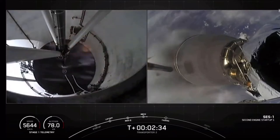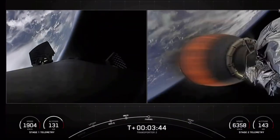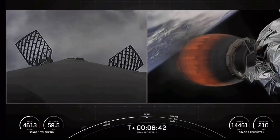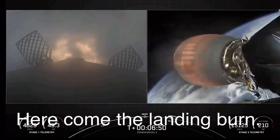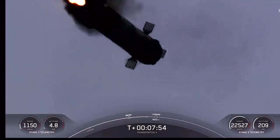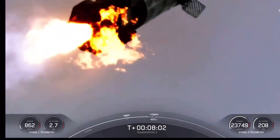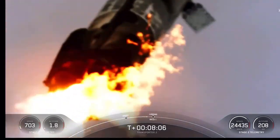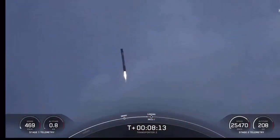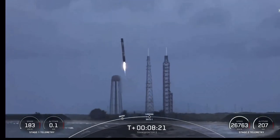After stage separation, Falcon 9's first stage booster returned to land at landing zone 1 at Cape Canaveral Air Force Station. This was a stark departure from the usual landing on a drone ship in water. Yet another terrific landing by SpaceX returning the booster back to landing zone 1 following launch of 88 spacecraft on the Transporter 2 mission from Florida. This was the 8th flight for this booster and the 89th recovery of an orbital class rocket by SpaceX. This mission provided some of the coolest shots of Falcon 9 landing I've ever seen. I absolutely love how the engine violently reorients the stage on ignition and how they planned that into the landing trajectory. Such an impressive marvel of engineering.